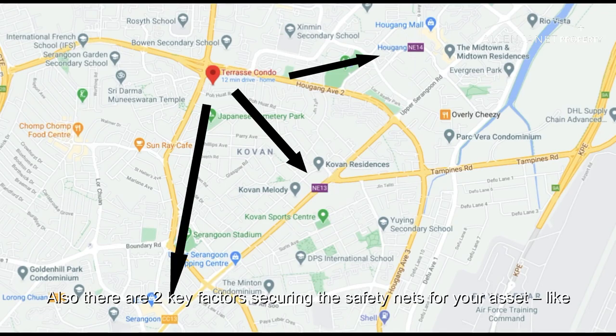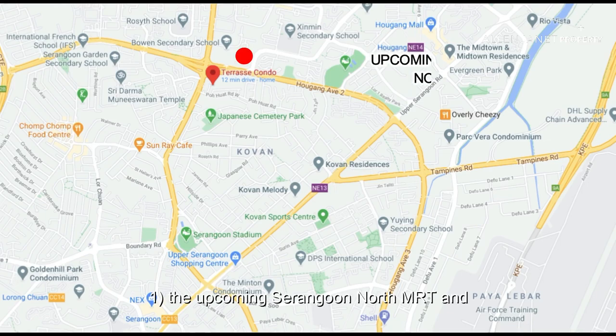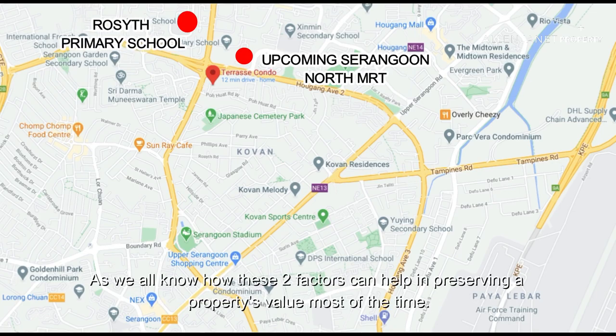Also, there are two key factors securing the safety nets for your asset. Number one, the upcoming Serangoon North MRT. Number two, a popular primary school within 1km. As we all know, these two factors can help in preserving a property's value most of the time.